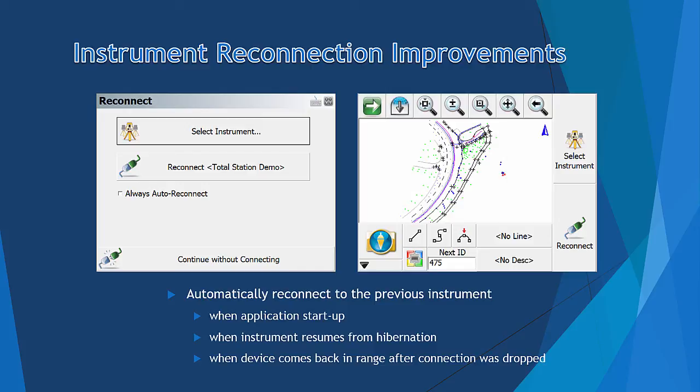If the Always Auto Reconnect option is checked, the instrument will be automatically reconnected without user intervention.